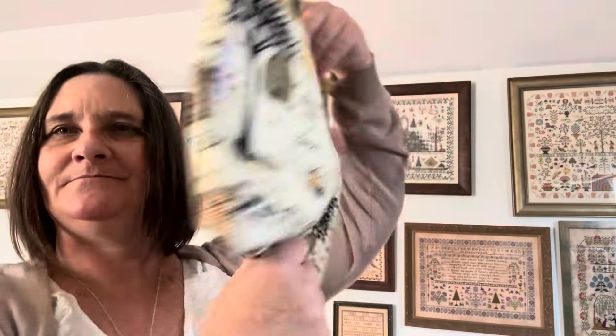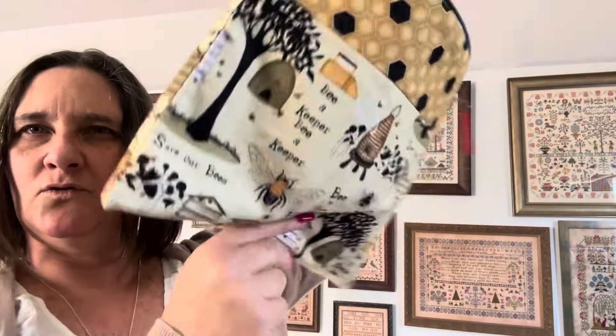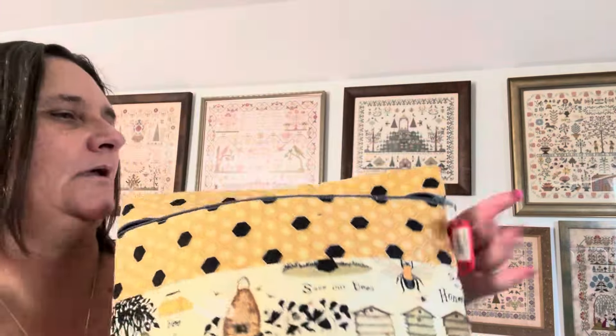Nice progress on that one. The Smith Sampler is actually in a bee bag — just so bright. Loving how that one is coming out.